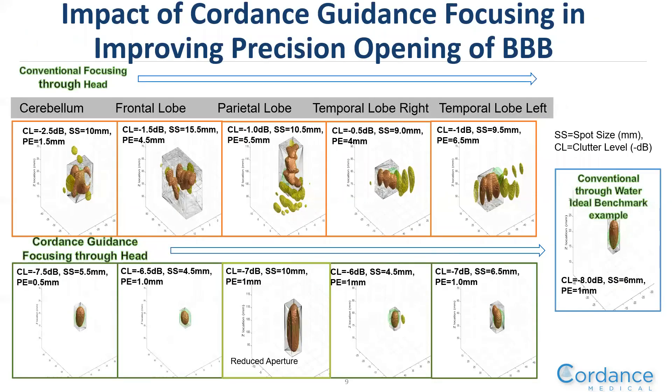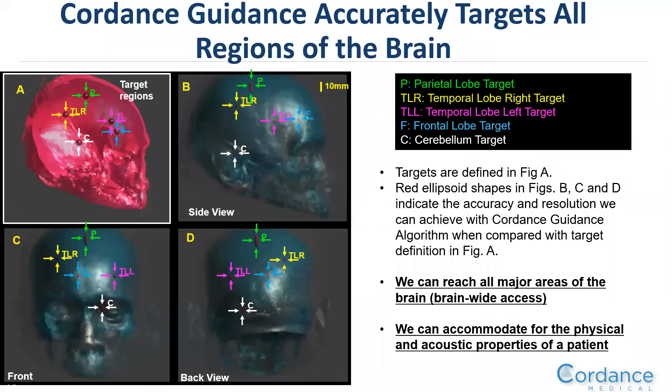We've developed our own guidance software system. One of the main challenges of opening the blood-brain barrier is the ability to focus effectively given different sizes and shapes of heads as well as locations of the brain tumor. The top row demonstrates that conventional focusing through the head causes problems with standing waves, spot size, and clutter level. The bottom row shows our proprietary Cordance guidance system maintaining the correct spot size and low clutter. We've also demonstrated in silico that this works across different head sizes, shapes, and tumor locations.